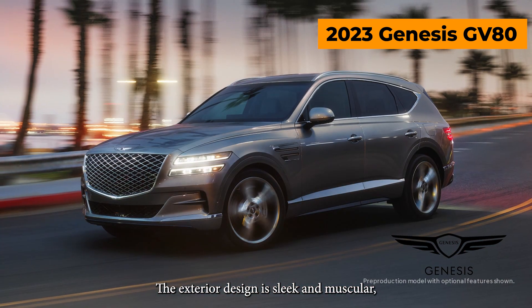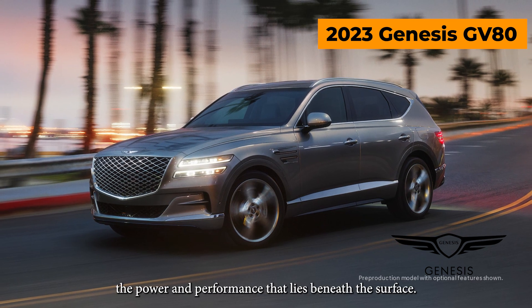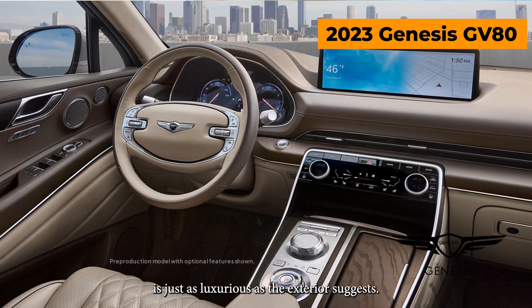The exterior design is sleek and muscular with an aggressive stance that hints at all the power and performance that lies beneath the surface. And the interior is just as luxurious as the exterior suggests.